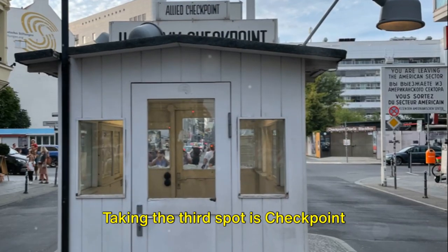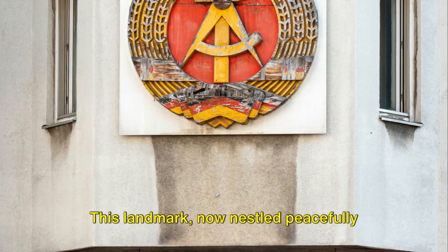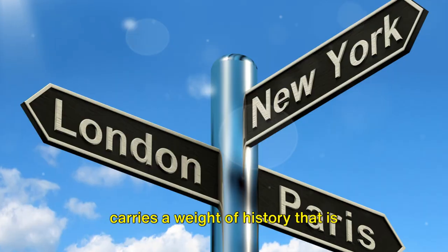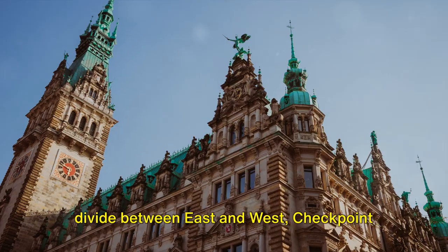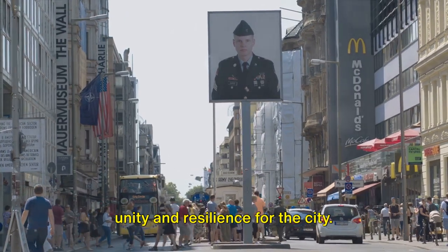Taking the third spot is Checkpoint Charlie, one of the most famous border crossings during the Cold War era. This landmark, now nestled peacefully within Berlin's bustling cityscape, carries a weight of history that is palpable and deeply moving. Once a symbol of the tense political divide between East and West, Checkpoint Charlie has transitioned into an emblem of unity and resilience for the city.